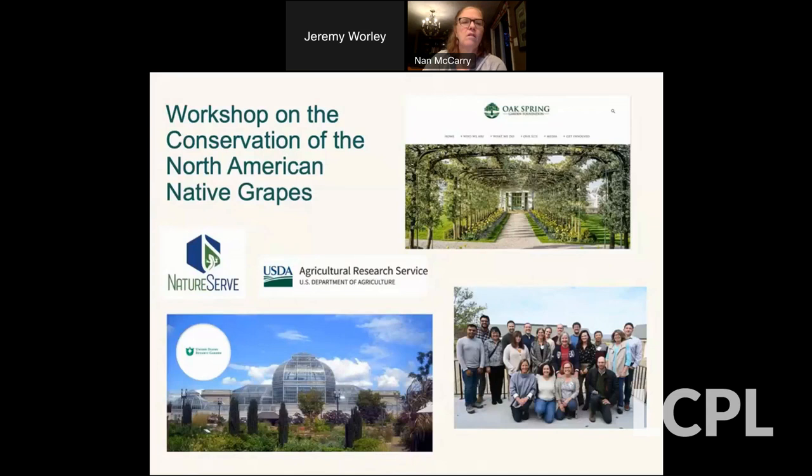Now I'm going to talk about a workshop that happened nearby at a place called Oak Spring. If you're not familiar with Oak Spring, it's a fascinating place — 700 acres dedicated to celebrating the horticultural tradition of Bunny Mellon — with wonderful programs including conferences like this. That was one of the partners of this workshop, along with NatureServe, the USDA, and the United States Botanic Garden in Washington, D.C.